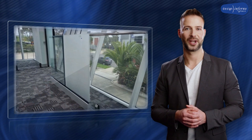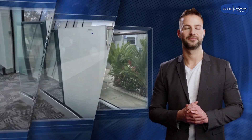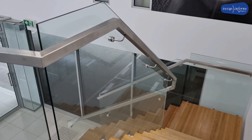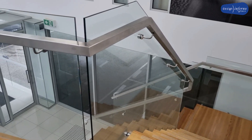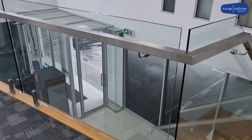Usually a pool fence does not require a handrail. However, when working with a staircase, a balcony, or any void area, a handrail is a must.